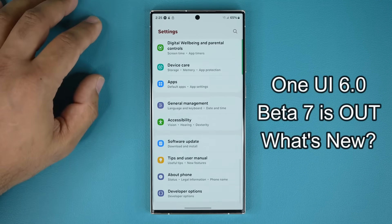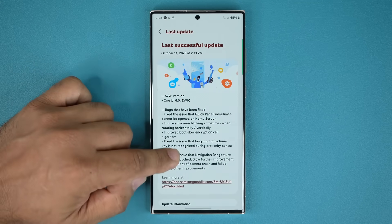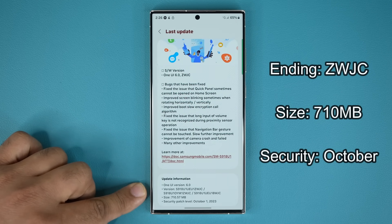Let's go to software update and go to last update. I already applied my update, and if I scroll down, you can see the update size is sizable — it is 710 megabytes. It does still have the October 1st security patch, and the version ending on this one is ZWJC.